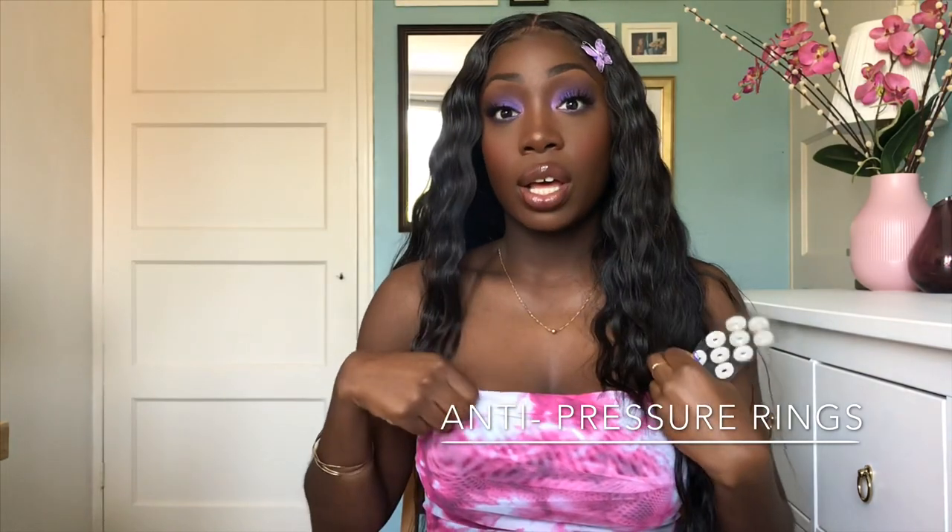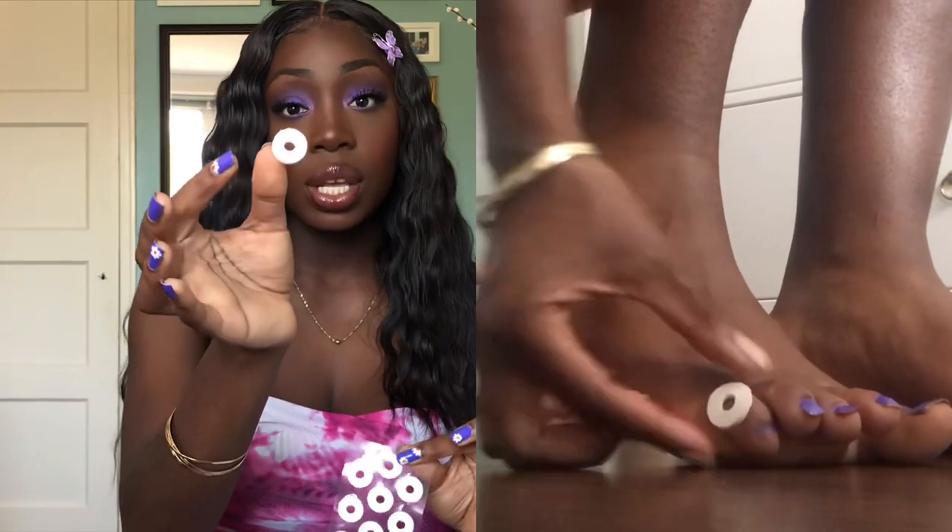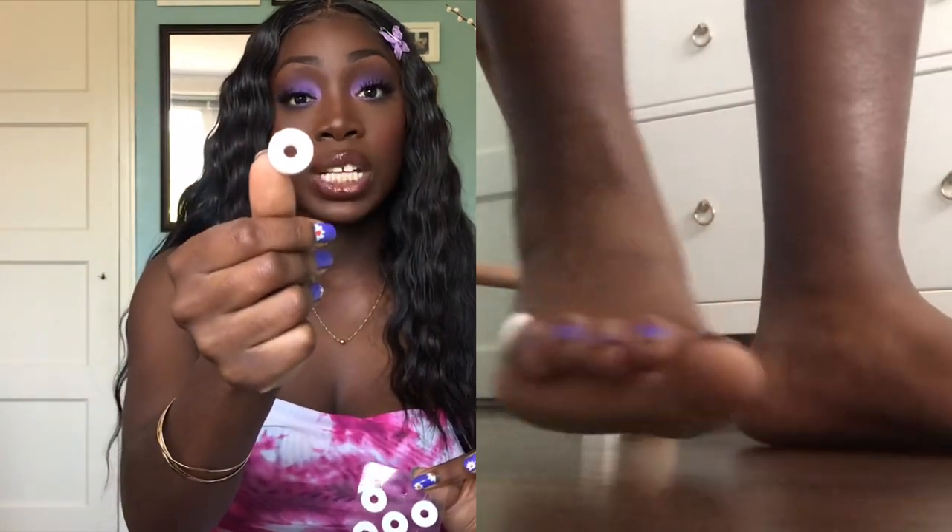Another way you can prevent corns is anti-pressure rings. I am very prone to getting corns because I have wide feet — I stick these on the places where I'm prone to getting corns, like the sides of my toes. They relieve your feet from pressure. If you have a hammer toe, these are perfect to put on the edge of your hammer toe or bunions. Anti-pressure rings are perfect.